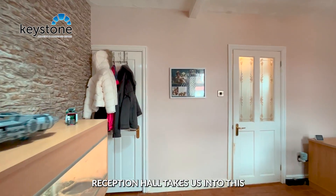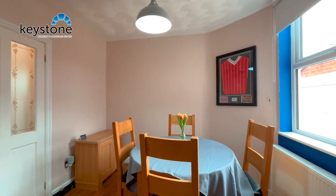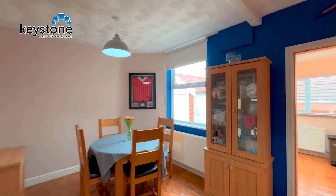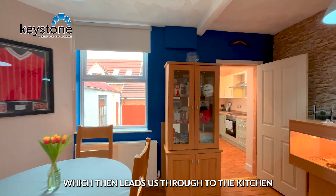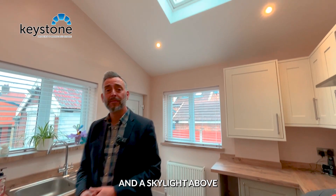Heading left from the property's reception hall takes us into this lovely dining area, which then leads us through to the kitchen. I'm loving this modern kitchen, and the skylight above.